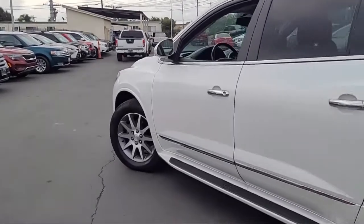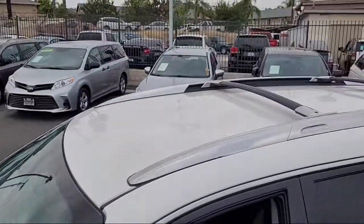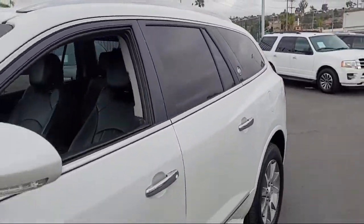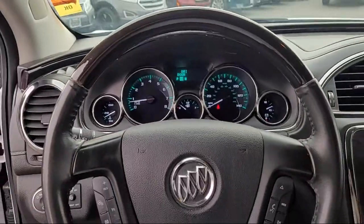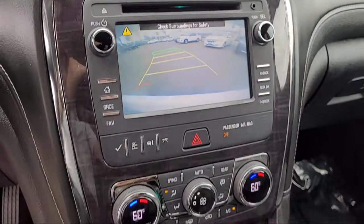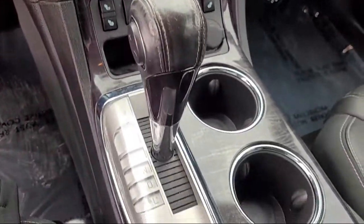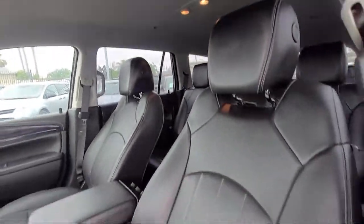It comes equipped with keyless entry, heated driver and front passenger seats, Bi-Xenon HID headlamps, roof rack, Sirius XM satellite radio, parking sensors, heated door mirrors, leather-wrapped steering wheel, and OnStar Guidance Emergency Communication System. It has less than 30,000 miles on the odometer.